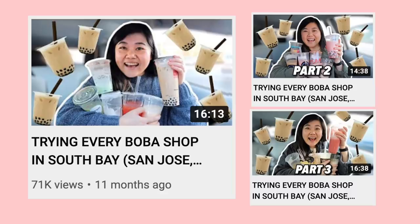Hi everyone! In today's video we are trying every boba shop in the peninsula. I've already done trying every boba shop in San Francisco parts 1, 2, 3, 4. We've done trying every boba shop in San Jose parts 1, 2, 3. We've done trying every boba shop in the East Bay parts 1 and 2. So we got to give some love to the peninsula side of the bay area.